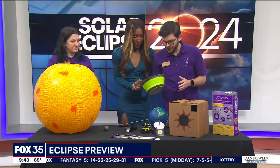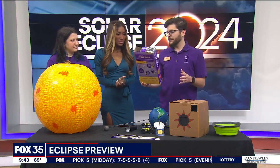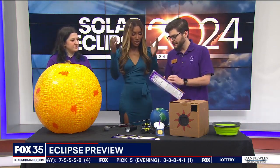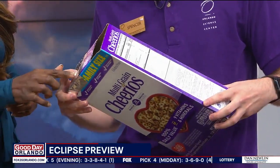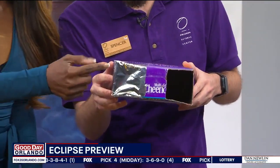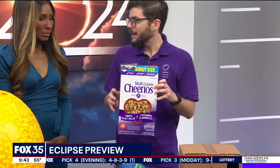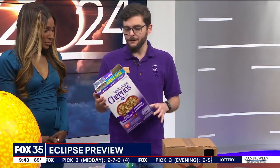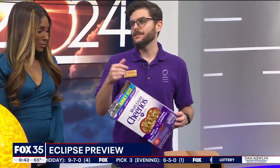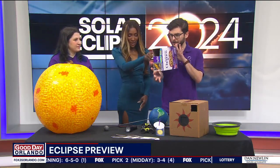This is a pinhole viewer, but you can enclose it to get an even sharper image. Here's something you can make at home — it's super simple. It's a cereal box with foil on the top and a tiny little pinhole dot. That encloses the image so you can look inside and create a shadow box, allowing you to see the eclipse in even more detail with a crisper image. There are specific instructions on our website, osc.org — go there and check out our pinhole viewer. Very easy to make.